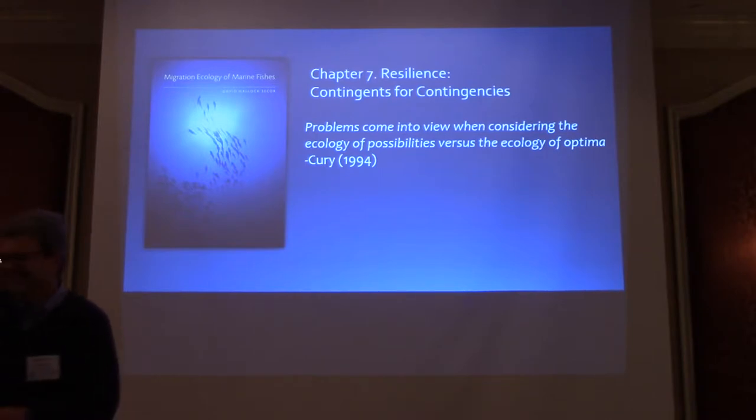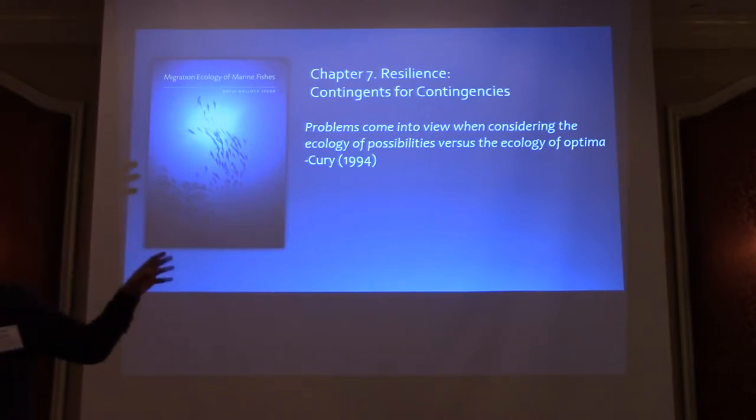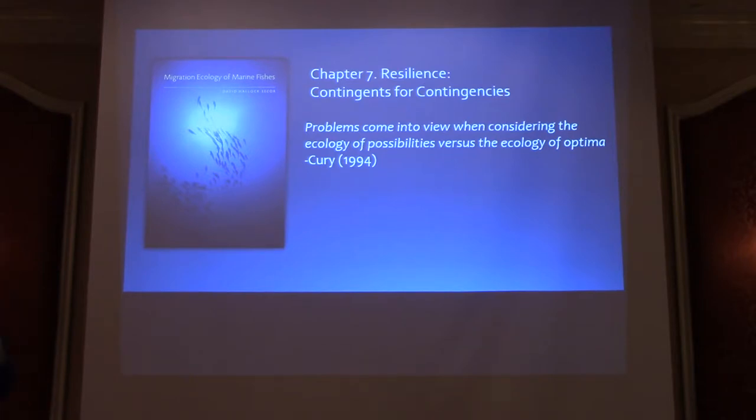I want to thank President Lindbergh for the kind invitation. I'm going to take the final chapter and talk about something I call contingencies. As fishery scientists, managers, and stakeholders, we deal with uncertain futures. I'd like to suggest that the diversity of migration behaviors we see in fish can provide a contingency reserve we can draw upon for unforeseen problems, such as changes in fishing communities and global change climate.